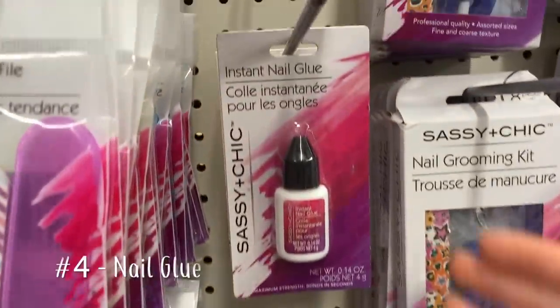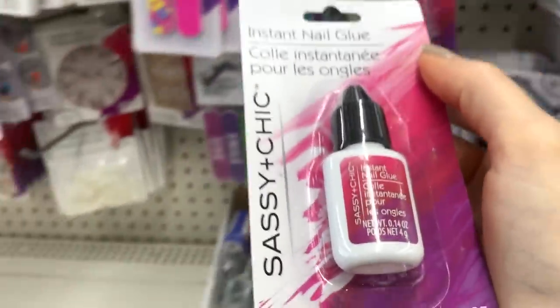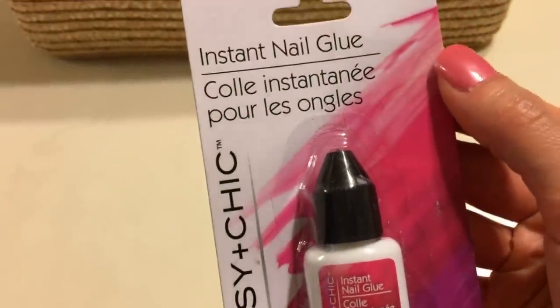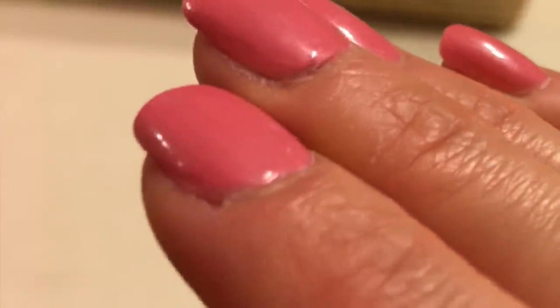This nail glue is one of my self-care splurges for at-home manicures. I'm washing dishes by hand daily and doing all kinds of chores — these are my nails after about a week and a half of abuse, and they still look pretty decent. One bottle will last me at least five manicures. Most of the time, the bottle dries up before I can even use it all.